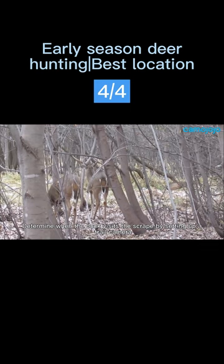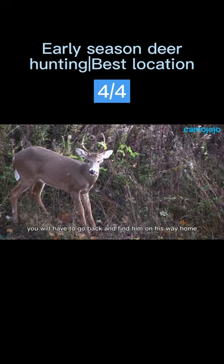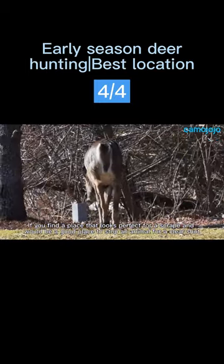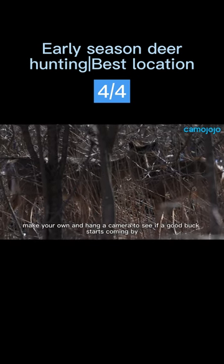Determine when the buck visits the scrape by setting up a trail camera. If it is getting late, you will have to go back and find him on his way home. If you find a place that looks perfect for a scrape and would be a good place to stop an animal for a clear shot, make your own and hang a camera to see if a good buck starts coming by.